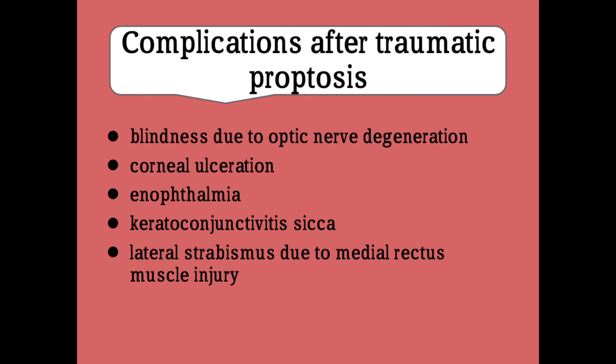Now, the complications after traumatic proptosis: there may be blindness due to optic nerve degeneration, corneal ulceration may develop, enophthalmia, keratoconjunctivitis — also known as dry eye disease — and lateral strabismus due to medial rectus muscle injury.